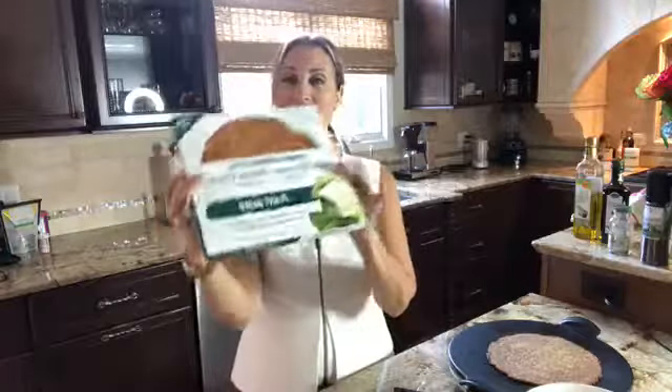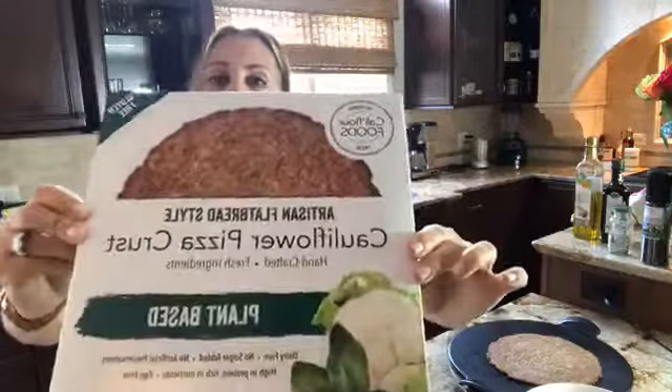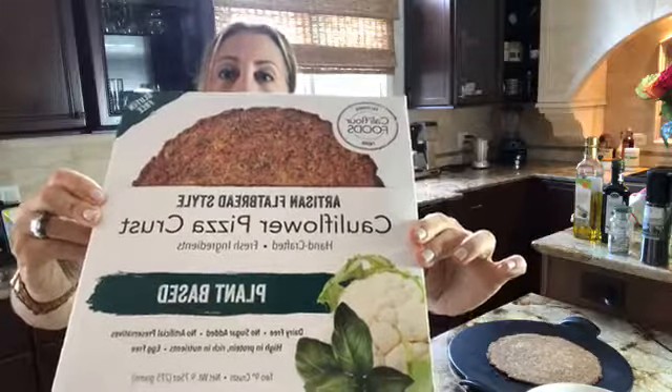Hello everyone, welcome to my low carb kitchen. Today I wanted to talk to you a little bit about my favorite product right now. You know, it's so easy to be in sort of that starch mentality, but once you go low carb you start opening your mind to all kinds of cool products and replacements. Today I'm going to be talking about my current favorite: this flatbread cauliflower pizza crust.